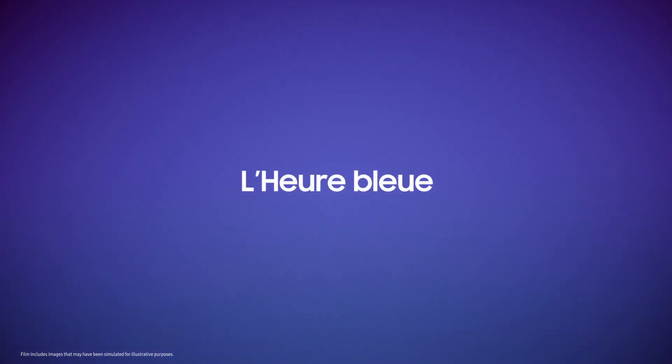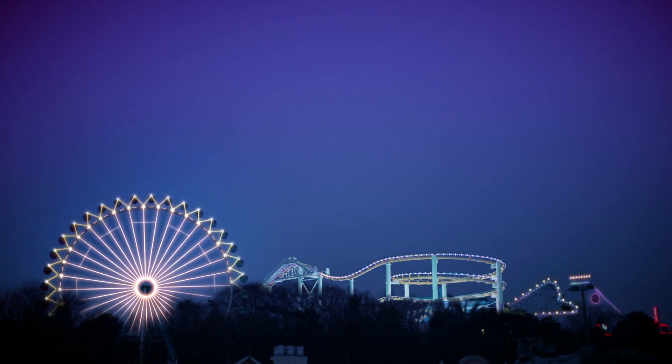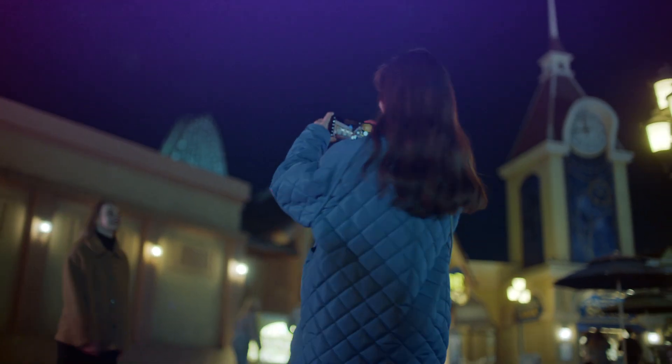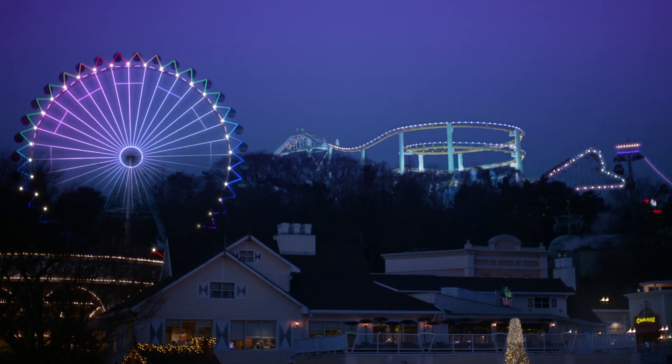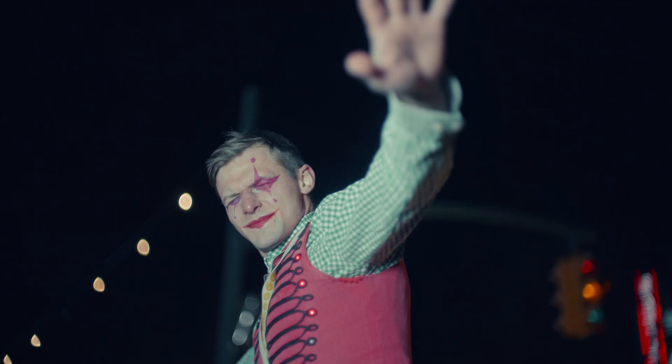Le bleu — that brief moment when the sun is about to set, known as the blue hour. It's a beautiful moment that many of us try to capture, but struggle to, because low-light environments present a challenge for most smartphone cameras.